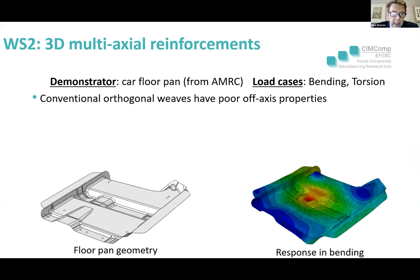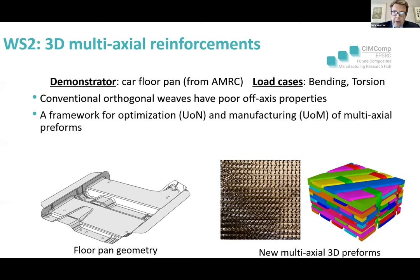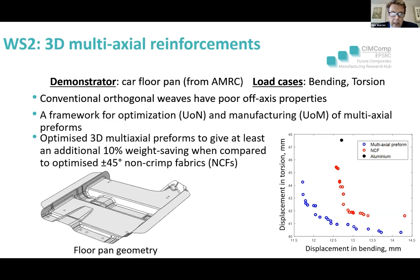With AMRC, who provided tooling for a load case — a part of a car floor pan, specifically the seat support which is very highly loaded in crash — the load cases are bending and torsion. A typical conventional orthogonal weave has poor off-axis properties, and you can't improve on an optimised NCF laminate. Using the framework, the team developed an optimised preform. On the displacement in torsion versus displacement in bending graph, the multi-axial preform is significantly stiffer than a non-crimp fabric or aluminium solution — over a 10% weight saving. A significant advantage.